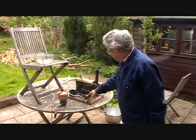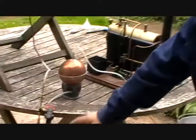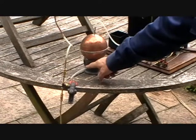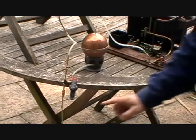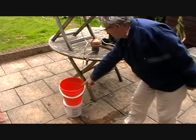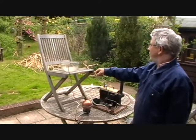We've got the boiler connected up to the chamber, which is at present empty, and the chamber is connected to the valves. And we're going to pump water from down here, which represents the bottom of the mine, up to here.